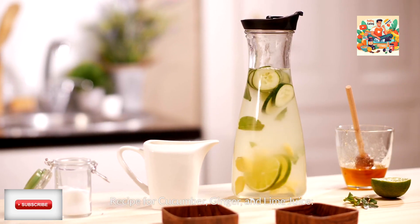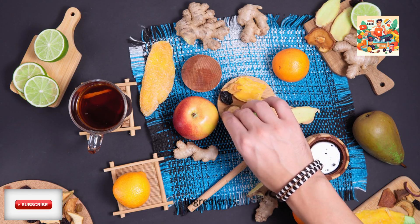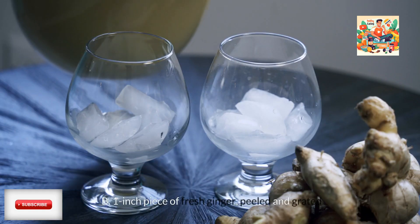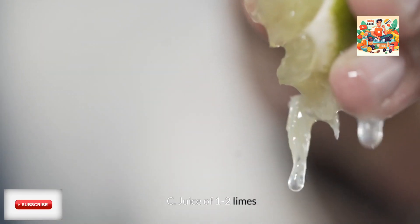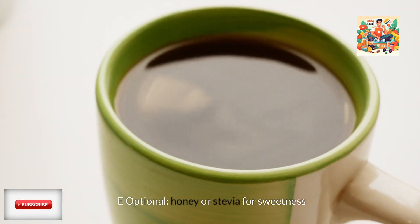Recipe for cucumber, ginger, and lime juice. Ingredients: 1 medium cucumber, peeled and chopped; 1 inch piece of fresh ginger, peeled and grated; juice of 1 to 2 limes; 2 cups of water; and optionally, honey or stevia for sweetness.